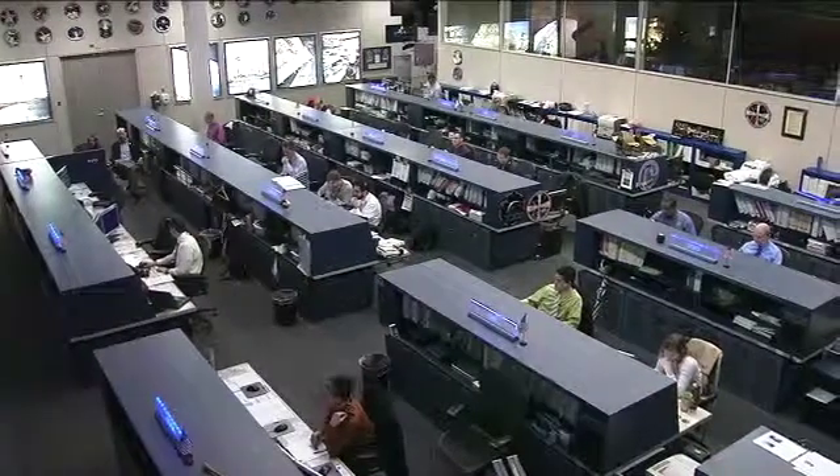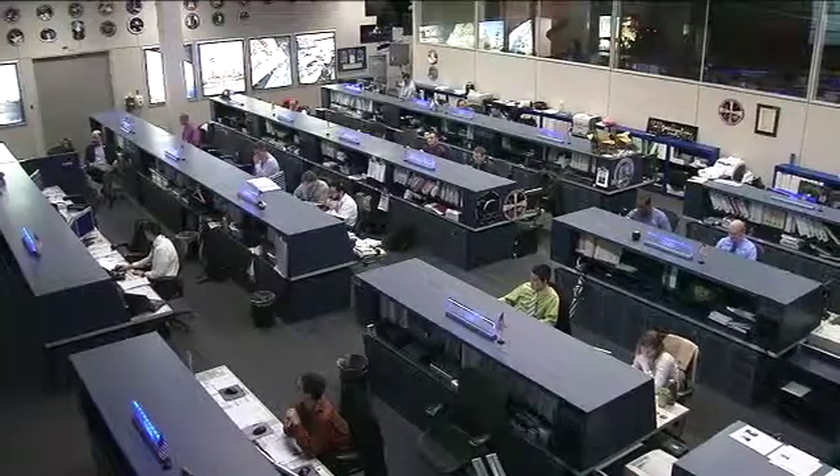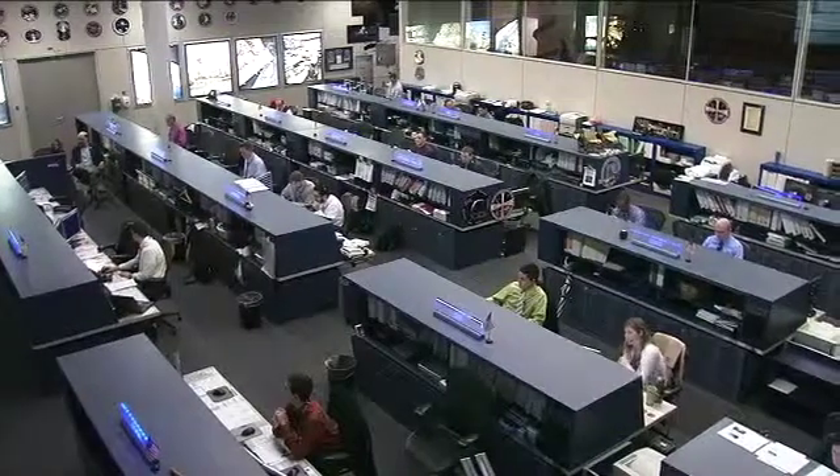Thank you to Scott Smith for joining us today here in the International Space Station flight control room with the Orbit 2 team, who are overseeing activities aboard the International Space Station.